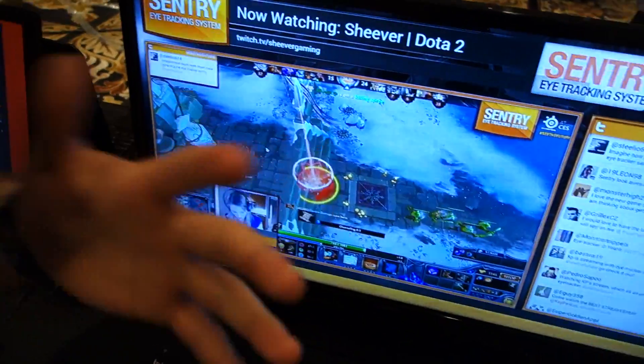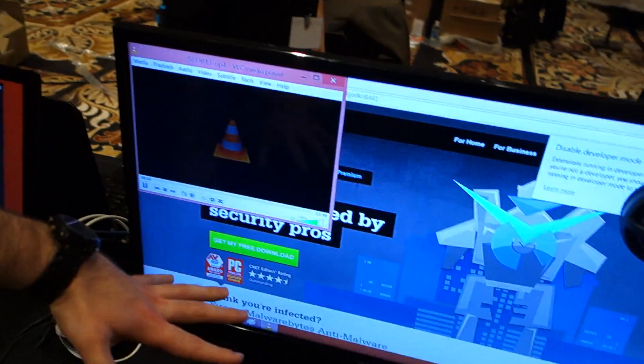Last time we spoke at BlizzCon, it was more of the publisher side of things with Blizzard as a payment product. This time, we're going back to SteelSeries Core, and we have the Sentry eye tracking system.